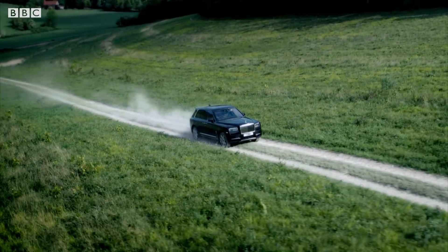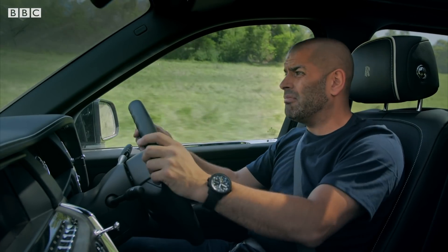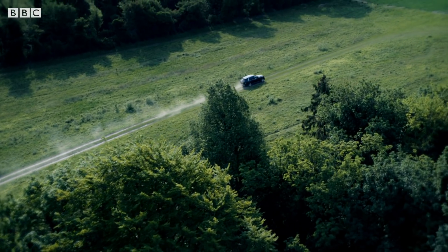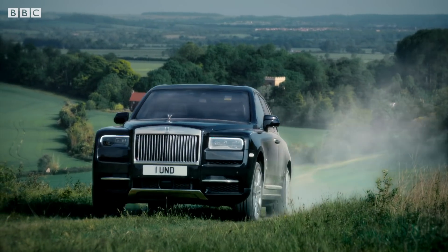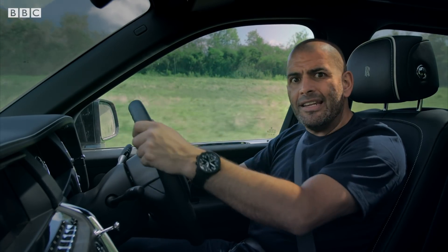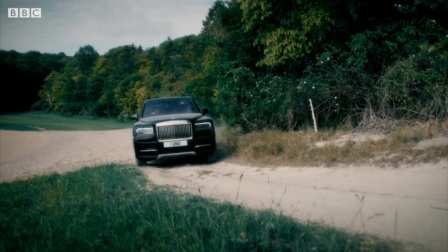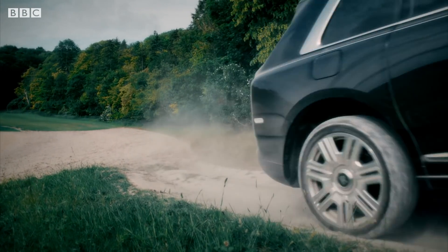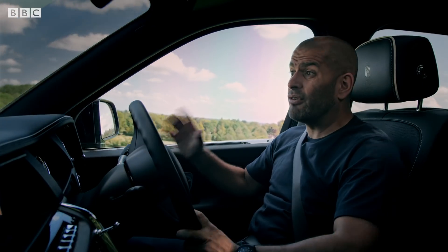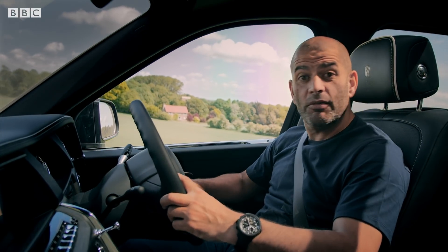And to all those people saying, should Rolls-Royce really build a massive SUV, I say, well, why not? If anyone's entitled to build a massive off-road tank, it's them. It's hardly like their normal cars are small and dainty, is it? Furthermore, 100 years ago, Rolls' entire best-car-in-the-world image was based on building off-road vehicles because there were no roads. Just ask Lawrence of Arabia.